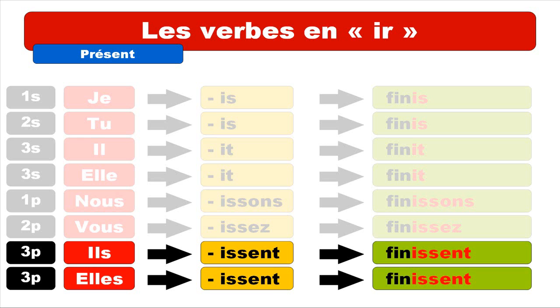Be careful, because it is a quite common mistake for the third person plural that students pronounce FINISSENT with the ENT. They spot the E-N and think they should pronounce it, but keep in mind that each time for the third person plural — for IR verbs of the second group, and it's the same for the first group — you don't pronounce the ENT. So it's FINISSENT.